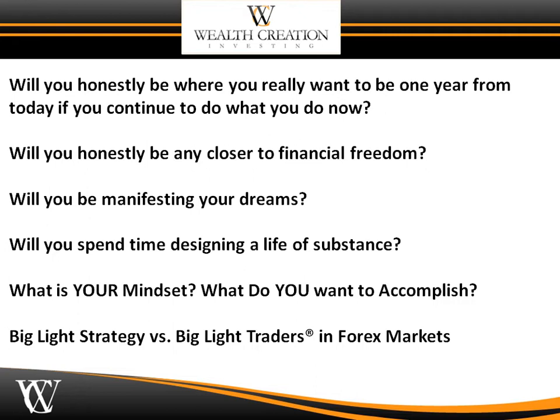The answer is absolutely no. Will you honestly be any closer to financial freedom? Will you be manifesting your dreams? Will you spend time designing a life of substance? What is your mindset? What exactly do you want to accomplish? I want to help you by sharing how to understand the big light strategy versus big light traders in the forex markets.